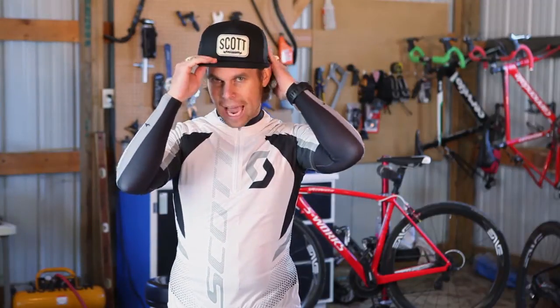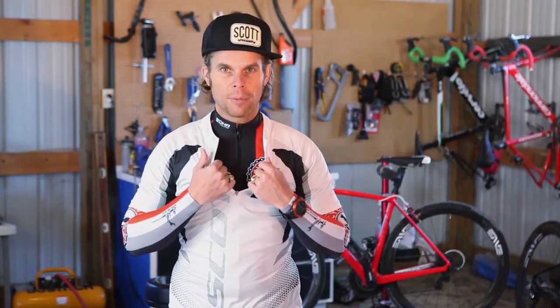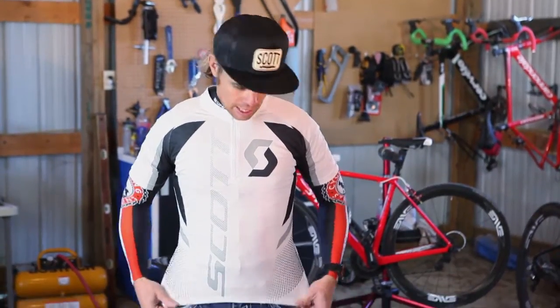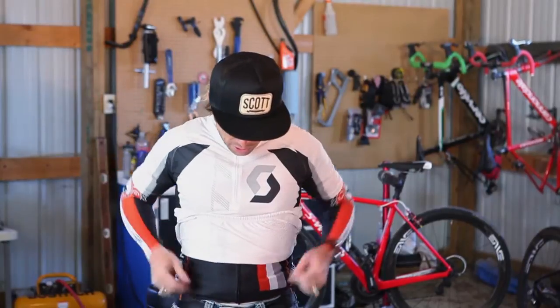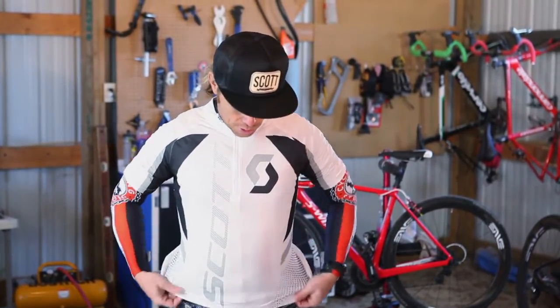Not all jerseys are sewn exactly the same — keep that in mind when you're out there buying certain stuff. For mountain biking, I love this neck. I love the fact that I can still get air in when I'm really hot, but this doesn't zip all the way down, so it keeps it really nice. I also like how much longer this jersey is and the band around it. When you're standing up, it really fits well and holds to the body really well, like a road jersey — but the band is different and it just fits differently.